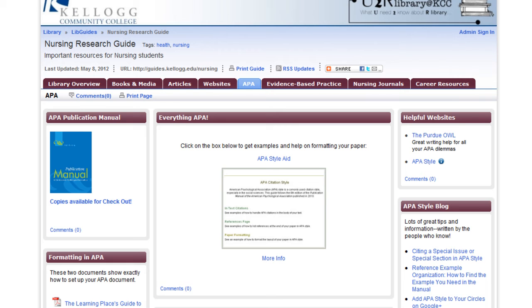The APA tab has tons of helpful tutorials and links to help you format your paper and cite it correctly. The Learning Place and the Library are both great places to get help with citation.